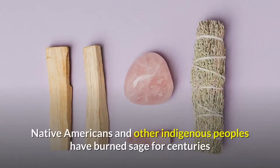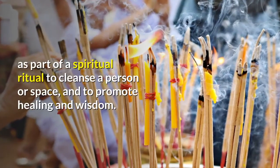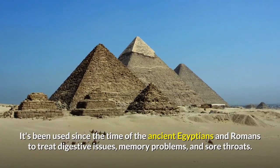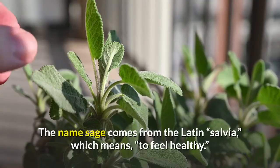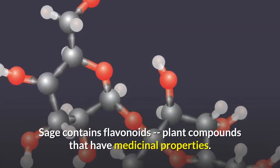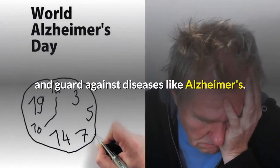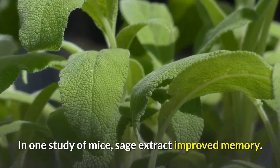Number 7: Sage. Native Americans and other indigenous peoples have burned sage for centuries as part of a spiritual ritual to cleanse a person or space, and to promote healing and wisdom. It has been used since the time of the ancient Egyptians and Romans to treat digestive issues, memory problems, and sore throats. The name sage comes from the Latin word salvia, which means to feel healthy. Sage contains flavonoids — plant compounds that have medicinal properties. Some of these compounds appear to improve brain health and guard against diseases like Alzheimer's. In one study of mice, sage extract improved memory.